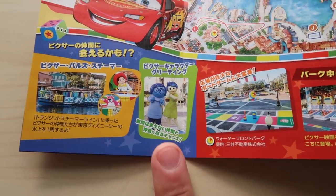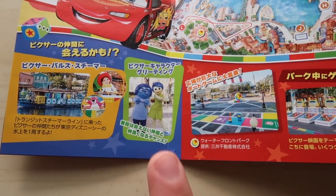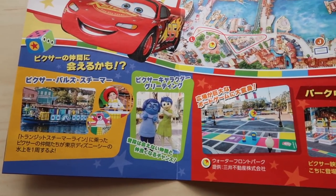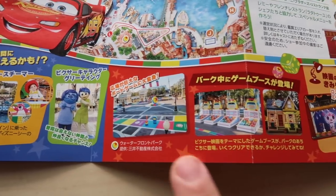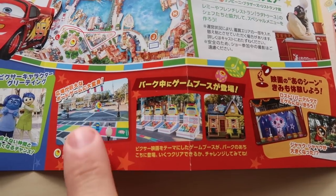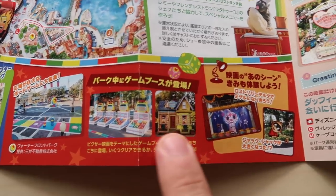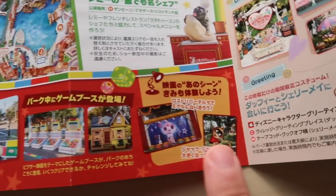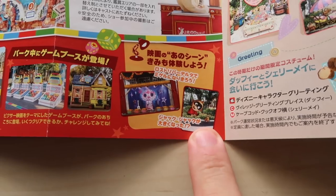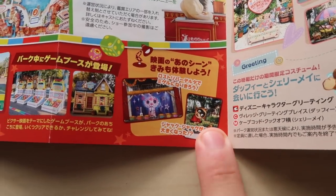Then we have Pixar friends that show up in the American Waterfront and they do greetings — random greetings. They don't have any set times for these; usually it's in the morning until late afternoon and it's particularly random as to which characters come out. And then we have a whole bunch of different games — you don't really win anything, you just get to play them. There are ones throughout the park: one in the American Waterfront, one in Lost River Delta, and new this year there's one from Coco. There's also a photo spot with Jack-Jack.